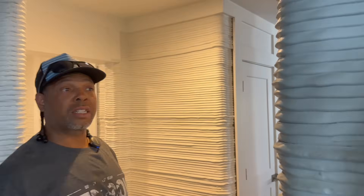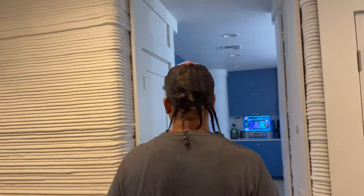Step into the kitchen and check out these custom cabinets — really nice. I was really wondering how they were going to get cabinets on these printed lines in here, but they really did a great job.